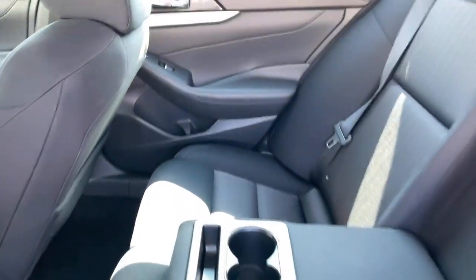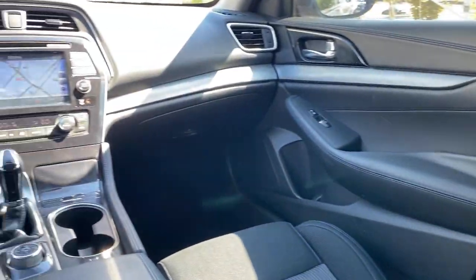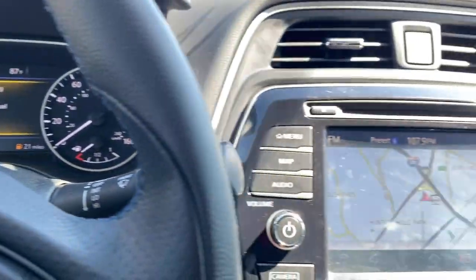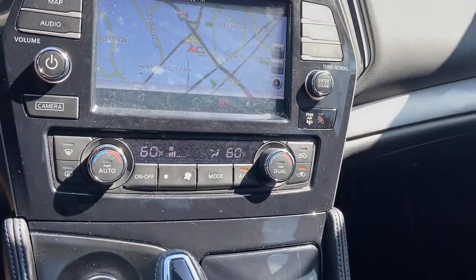All you need to do is relax and enjoy the ride. These are just some of the great options this vehicle comes with: keyless entry, navigation system, keyless start, fog lamps.